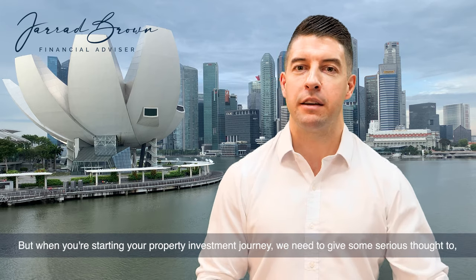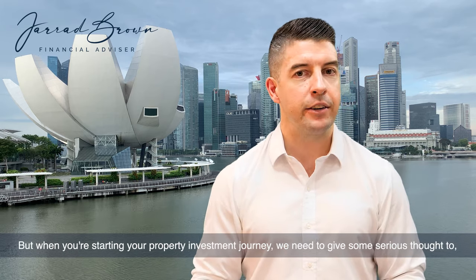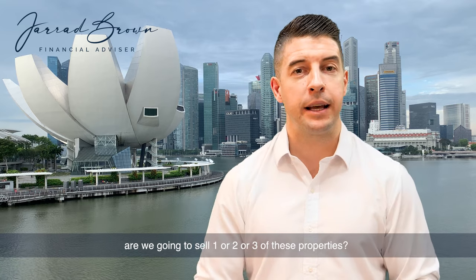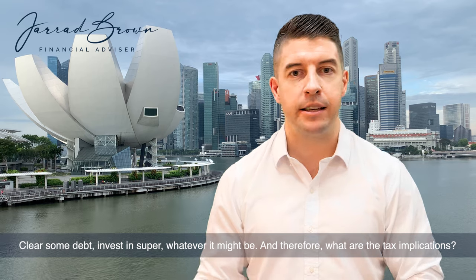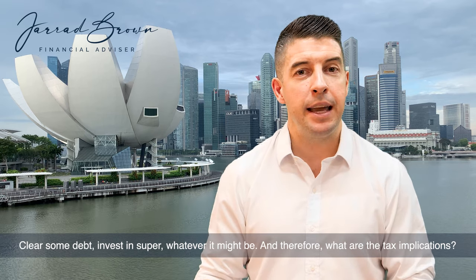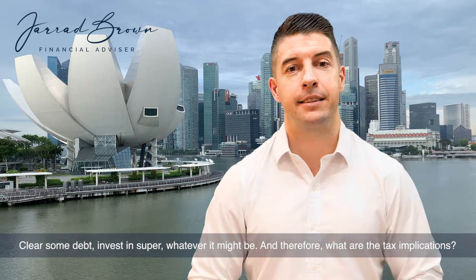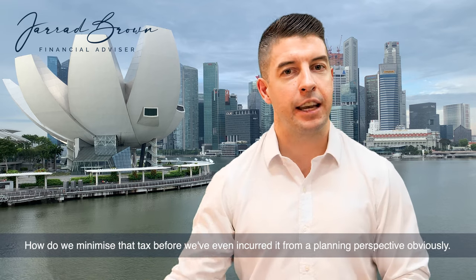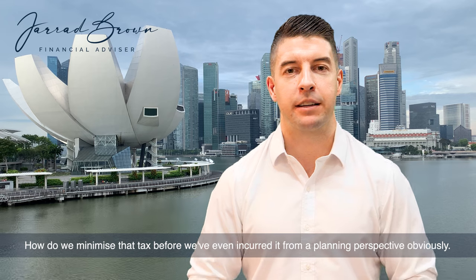Seek tax advice to work out what is best for you. But when you're starting your property investment journey, we need to give some serious thought to whether we're going to sell one, two, or three of these properties, clear some debt, invest in super — whatever it might be — and therefore what are the tax implications? How do we minimize that tax before we've even incurred it, from a planning perspective?